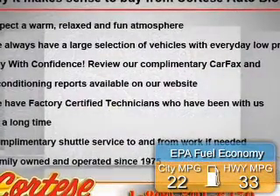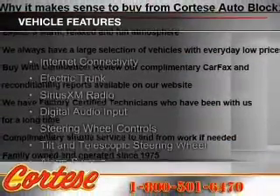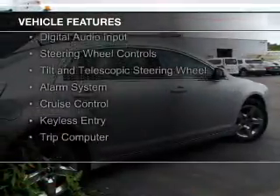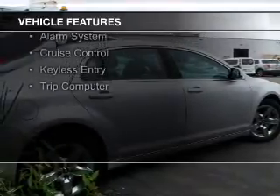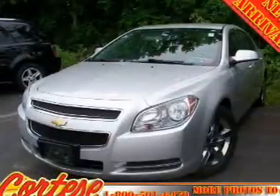Great fuel efficiency saves you money by requiring fewer trips to the gas station. The features include internet connectivity, electric trunk, Sirius XM satellite radio, digital audio input, steering wheel controls, and a tilt and telescopic steering wheel.